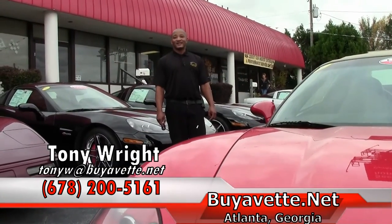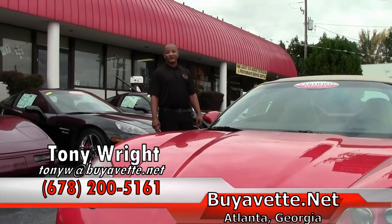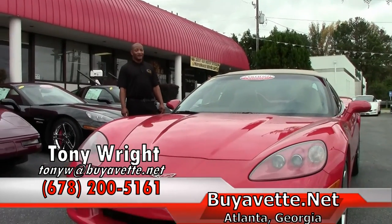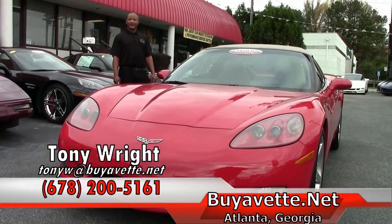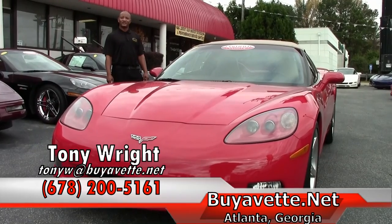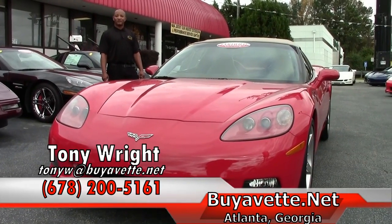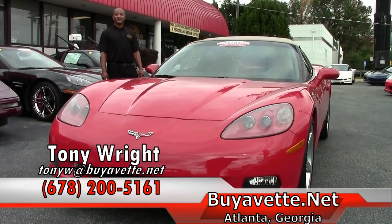If you are interested in this beautiful victory red convertible Corvette which only has 34,000 miles, price listed for $31,999, please feel free to give me a call here at Buy Event. Number here is 770-414-5552 or I can be reached on my cell which is 678-200-5161.